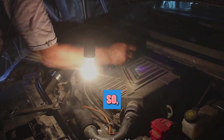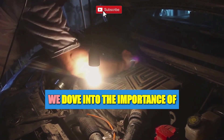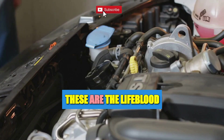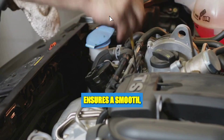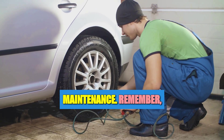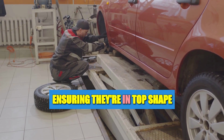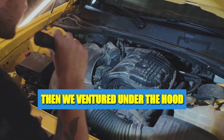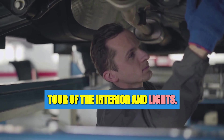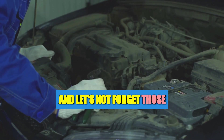A well-maintained engine, a clean interior, and functioning lights contribute to a safe and enjoyable driving experience. Let's recap what we've journeyed through today. We dove into the importance of checking and maintaining your car's fluids — from oil to coolant, these are the lifeblood of your car. We also explored tire maintenance: your tires are the only part of your car that touches the road, so ensuring they're in top shape is crucial for safety. Then we inspected the engine, interior, and lights.